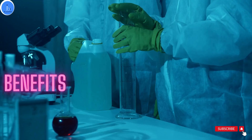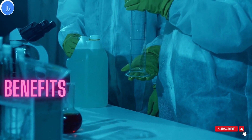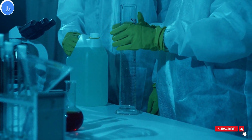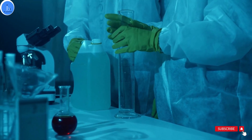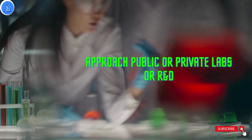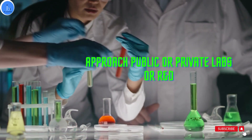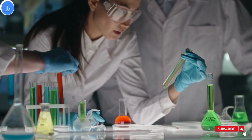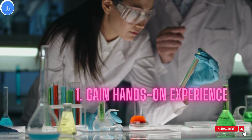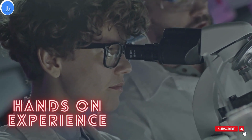Let's first understand what are the benefits of doing research internship. Most undergraduate and master's students come with the complaint that they have interest in research, in biotech and bio IT, but at their organization, institute and colleges, they are not getting hands-on training. So it's really important that if you are not getting this training at your organization, you approach private and public institutes and R&D settings. The first benefit is you are going to get hands-on experience, whether it is bio IT, bioinformatics, biotechnology, or basic biology experiments.